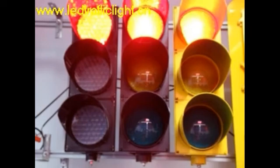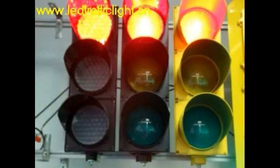How about the lens? It seems different compared with the ordinary one. Yes. The lens in this product, as you can see, is a color lens. And we also have a transparent lens like this one.